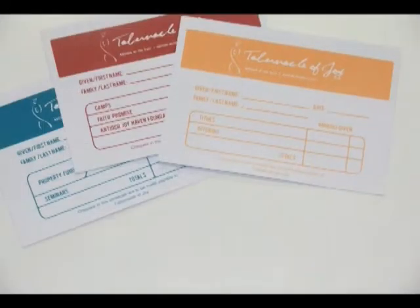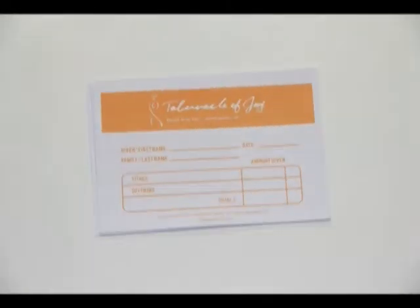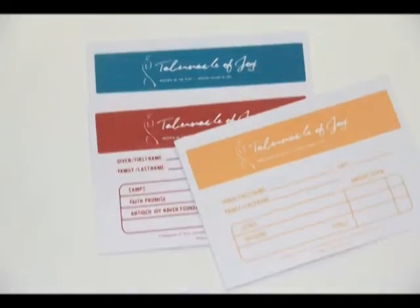Hey TJ Saints! We will be launching the use of new envelopes for our weekly giving. We have given them a brand new look. Now instead of one envelope, we have three new ones in different colors.